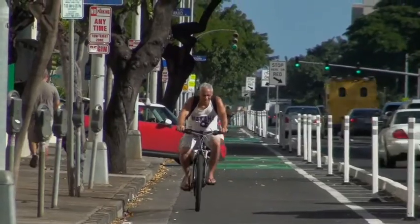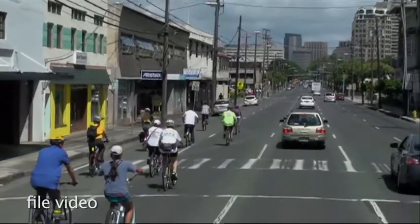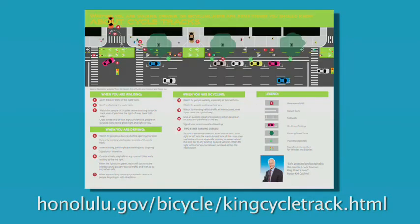For now, bicyclists heading westbound toward Ewa will need to ride along Young Street or Beretania Street. As a pilot project, the city is confident many people will ride, but if they don't, the infrastructure can be removed and the road returned to its previous configuration. Brochures on the cycle track are available at satellite city halls and bike stores, and many are hopeful the King Street Cycle Track will help make Honolulu a more bike-friendly city.